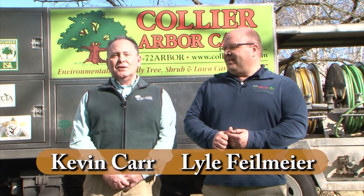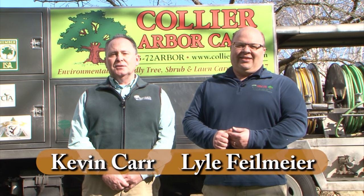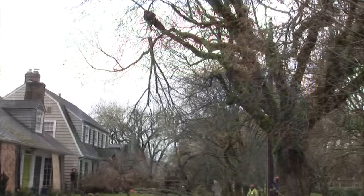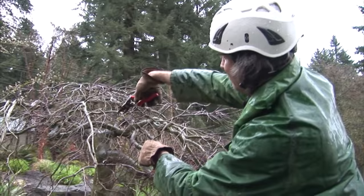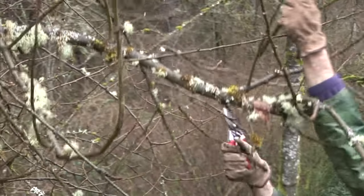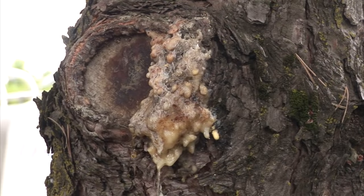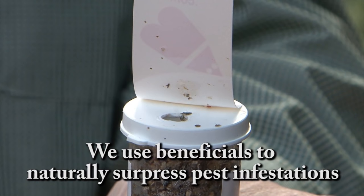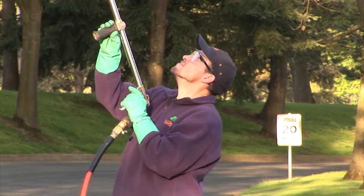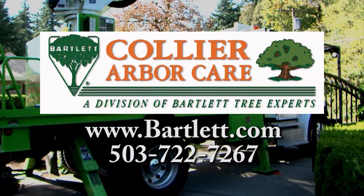For over 100 years, Collier ArborCare and Bartlett Tree Experts have provided tree and shrub care services to the Portland metropolitan area. From large tree and small shrub pruning, tree removal and stump grinding, we can handle all your tree care needs. Our arborists diagnose and treat your toughest insect and disease problems. We also have organic solutions for growing and maintaining healthy gardens, as well as organic nutrition for your trees and shrubs. Collier and Bartlett, environmentally friendly since 1907.